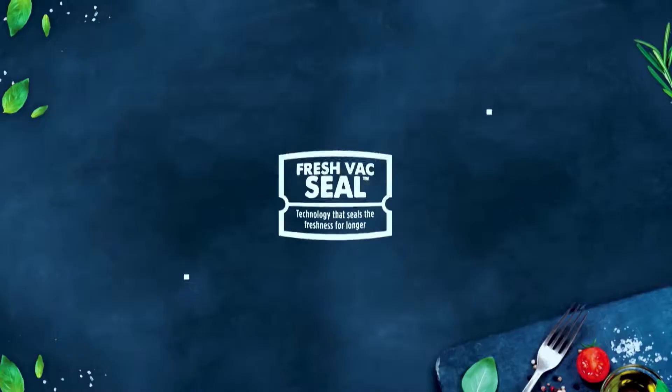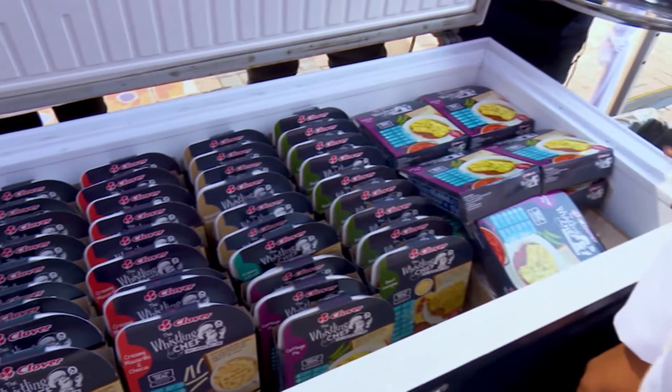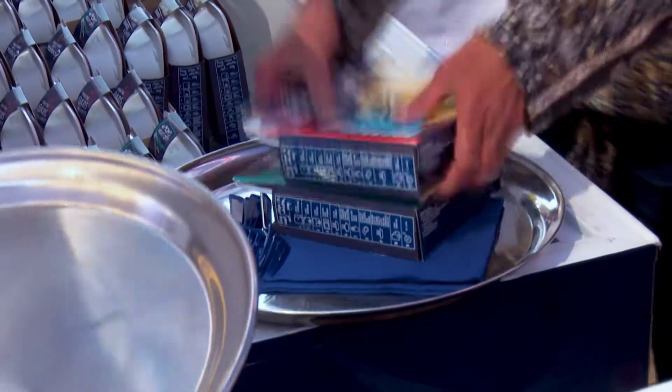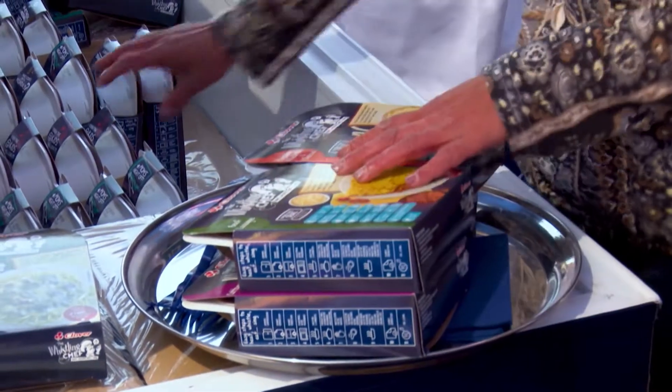With this packaging technology, the Fresh Vax Seal, the freshness is locked in for longer, giving it a much longer and extended shelf life with no preservatives. It's a nutritious meal and awesome whistling pack. It fits in with Clover's new strategy where we want to move into more value-added products. Clover stands for quality, stands for freshness, and this fits in very well.